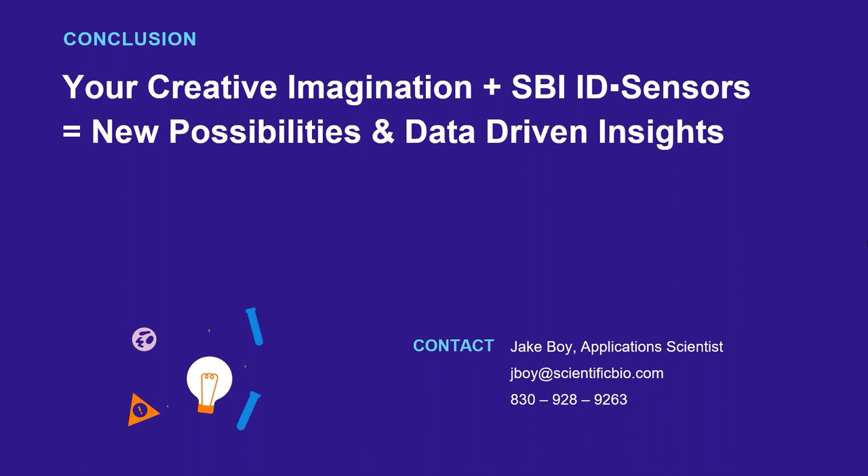Ladies and gentlemen, we still have time for maybe one more question. While you're typing your question, I'd like to ask both Jake and Dr. Williams to give some closing thoughts about the technology and how it fits in the big picture — kind of a summary of the webinar. The main point we want to communicate is that we want to raise awareness about the existence of these types of sensors. When I was designing bioreactor systems about 12 years ago, these products were not available — we were very limited in what we could measure in real-time. Now the technology is there.